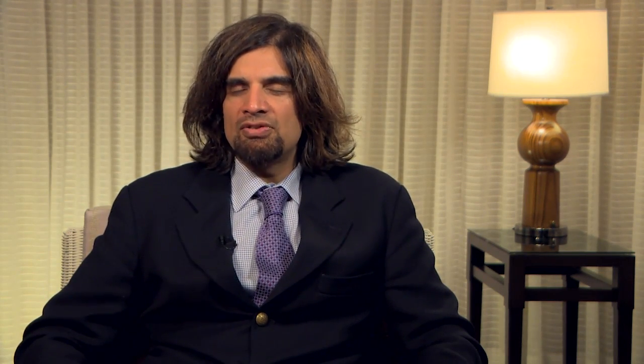Recently we saw the superciliary CyPass device be approved in the United States. This device will be released here, and the Glauco super device, a similar mechanism of action device, is currently undergoing trials, completing in the near future, comparing the device with phaco versus phaco plus device. These devices are now tapping into an alternative mechanism of action dealing with uveoscleral flow, rather than traditional trabecular flow for which most MIGS procedures have been working.